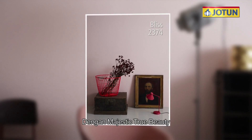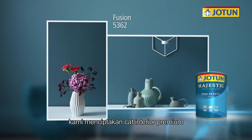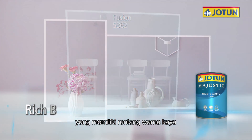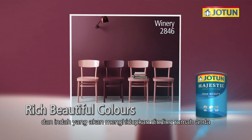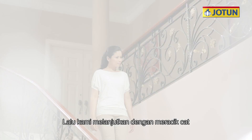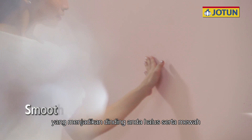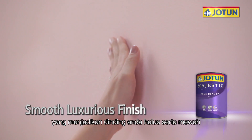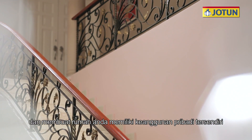With Majestic True Beauty, we've created a premium interior paint that gives your home the full range of rich, beautiful colors that come alive on your walls. We continued our efforts by formulating the paint with the ability to provide your walls with a smooth, luxurious finish that gives your home an elegance that is uniquely intimate.